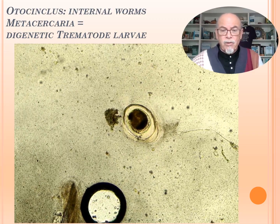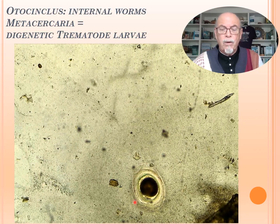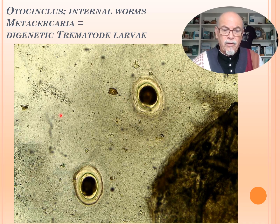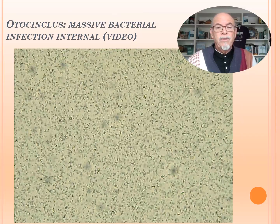And then we found internally those digenetic trematodes. That's an encapsulated worm, and another worm encapsulated — several ones. The black part is all millions of bacteria. So bacteria, encapsulated worm larvae, trematode larvae.